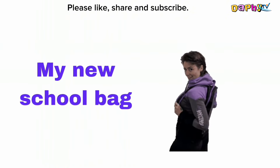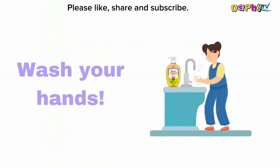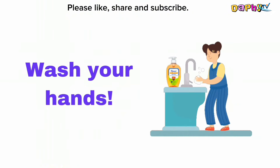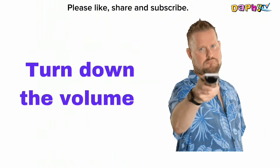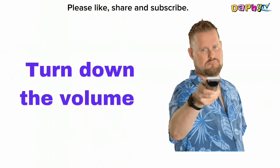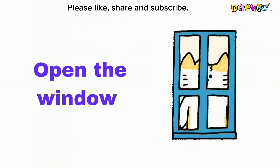My new school bag. Wash your hands. Turn down the volume. Open the window.